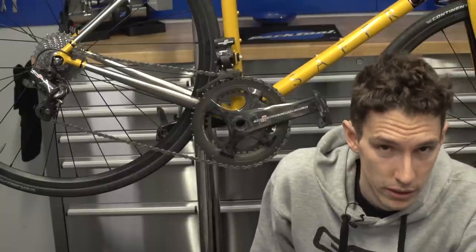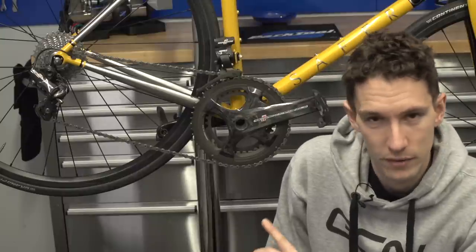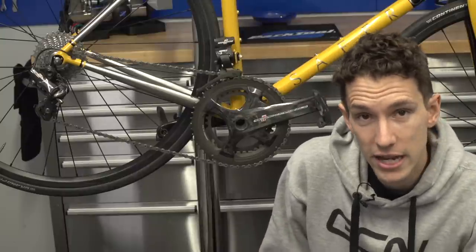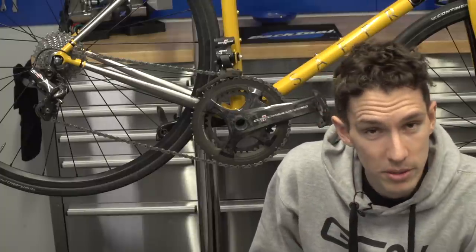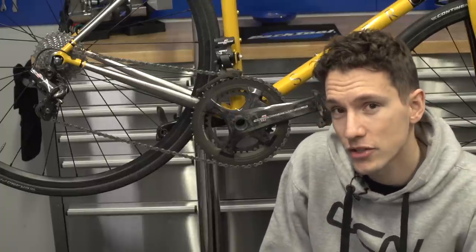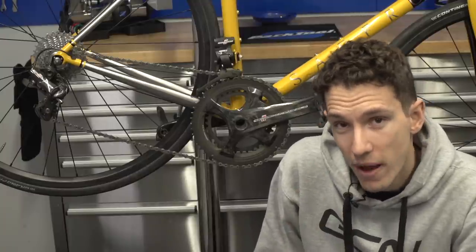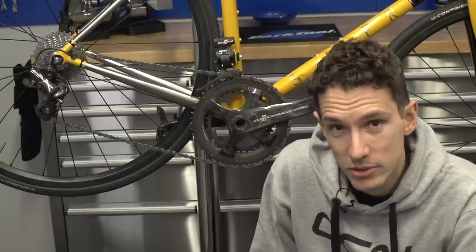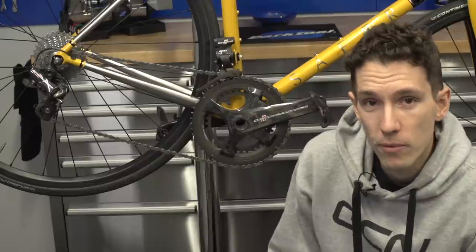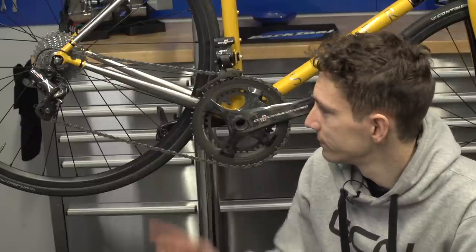Being ferrous, steel can rust. But all you've got to do to prevent it externally is give the bike a good coat of paint. And internally, a quick procedure once a year will sort it out — you just whip the seat post out, spray frame saver inside, and that's it, job done. And with the new batch of super high-tech steels, which are also corrosion resistant, you wouldn't ever have any problem with it rusting internally. And externally, you can leave the steel exposed, which looks kind of nice.